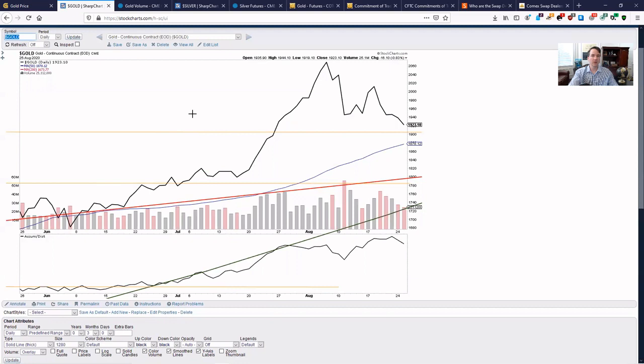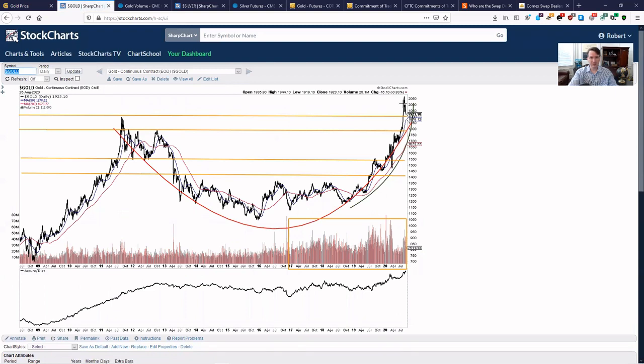We won't really know about gold's bigger picture until December, because that's the decision month. That's where there's a ton of open interest — longs and shorts in the market — higher than any point recently. We're going to find out whether the market wants to go net long or net short. Does it want to form that cup and handle that I've been talking about over the last month? Potentially, and it could come down. Again, that's majorly bullish if it does. Cup and handle patterns are typically bullish, especially over this type of time frame.